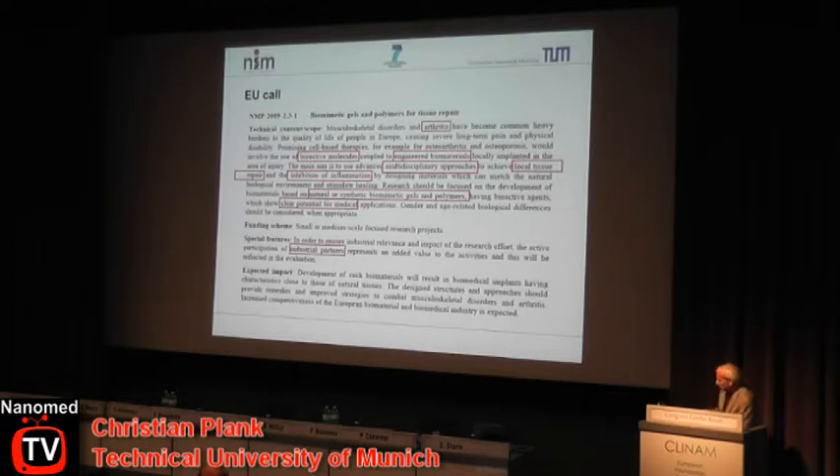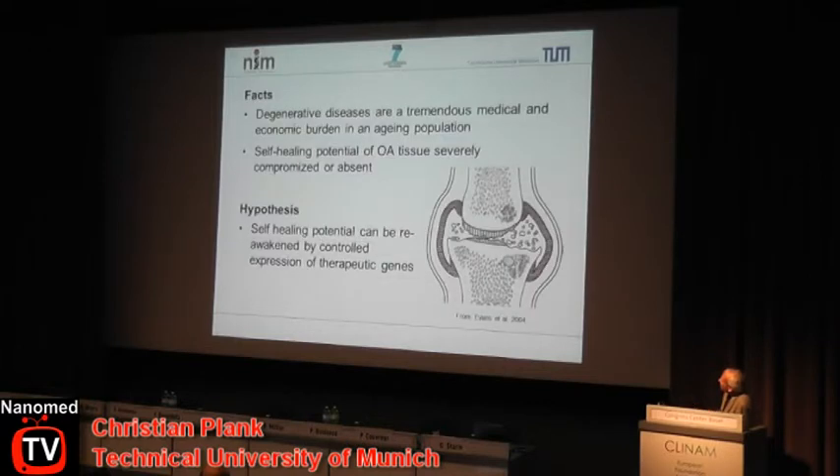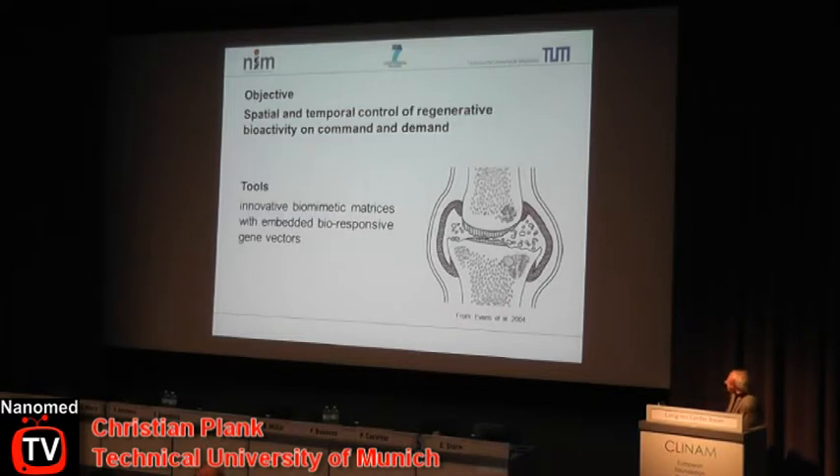All this was directed towards new therapeutic options for arthritis. Arthritis and degenerative diseases represent a tremendous medical and economic burden, especially in aging populations. The self-healing potential of osteoarthritic tissue is severely compromised or absent. Our hypothesis is that we can awaken this self-healing potential through controlled expression of therapeutic genes. The objective is spatial and temporal control of regenerative bioactivity on command and demand — demand by biological necessity, command from outside — using adenoviral and non-viral gene vectors alongside innovative biomimetic matrices.